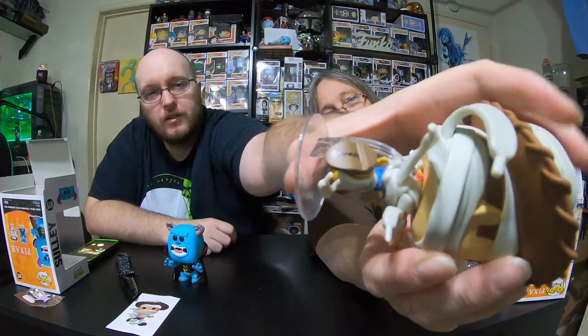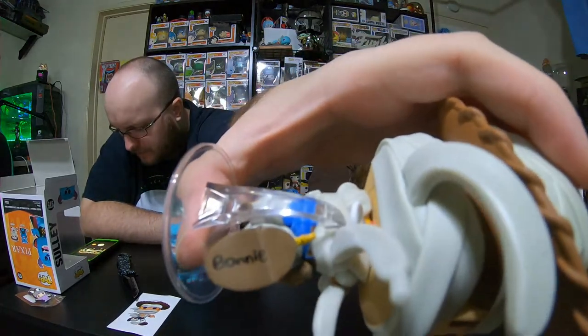Oh wow — it says Bonnie! It does not say Andy, it says Bonnie right there on the bottom of his shoe. Andy doesn't own Woody anymore. I'm used to seeing Andy on there, but that's pretty awesome that they included that detail. These are not things you would see in the box — you couldn't see Sully's tail, you couldn't see the writing on Woody's shoe or his little pull string. These are really awesome details.